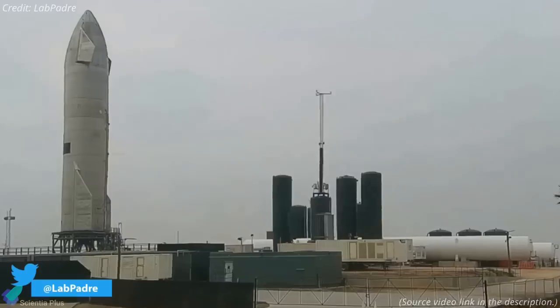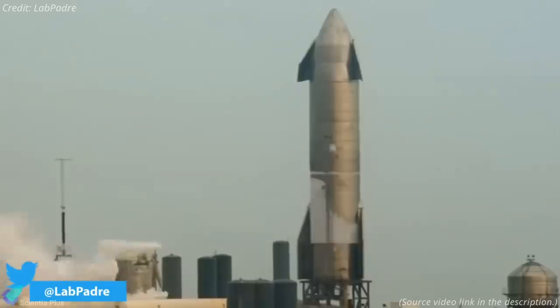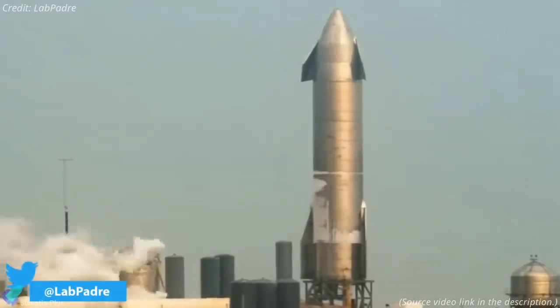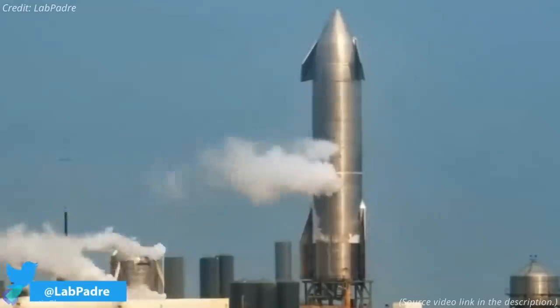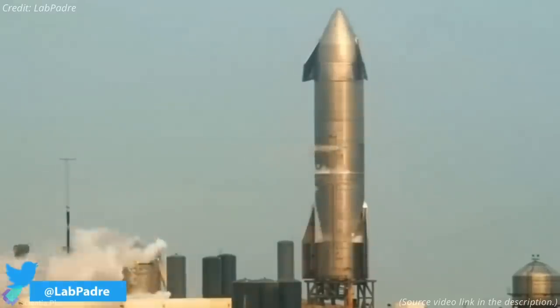The next day, on April 9, SpaceX conducted an ambient pressure test of SN15, filling the rocket with ambient temperature nitrogen gas to test its complex plumbing and propellant tanks for leaks. It appears that the test went smoothly as planned. With the ambient pressure test complete, SpaceX will now move forward to conduct a cryogenic proof test and thrust structure stress test, simulating the thrust of three Raptors after loading the rocket with extremely cold liquid nitrogen.